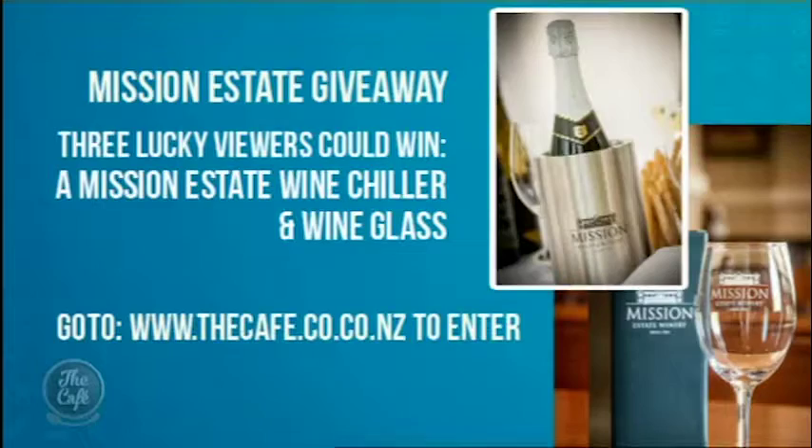Mission Estate wants to treat three café viewers to a wine chiller and stunning Mission Estate wine glasses — the full-size glasses you get at the cellar door. They are a real collector's item. Go to thecafe.co.nz to find out how to win.